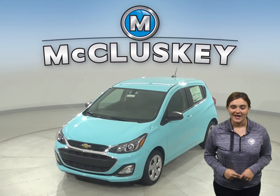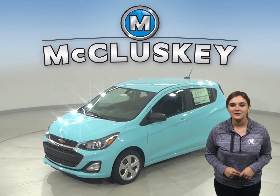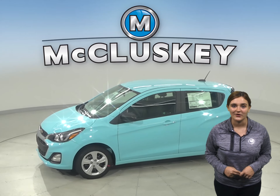Getting there is going to be fun in the new 2021 Chevrolet Spark. Exciting and responsive, Spark lets you handle turns and tight parking spots when you're driving around town looking for adventure.